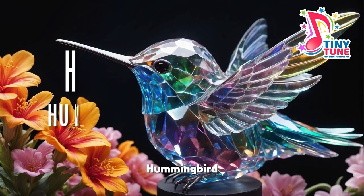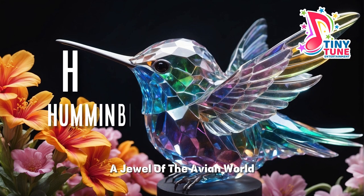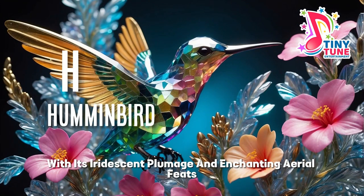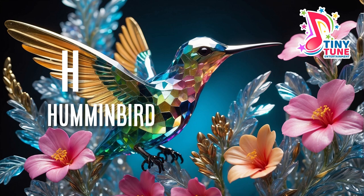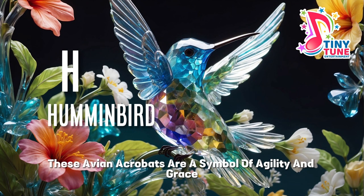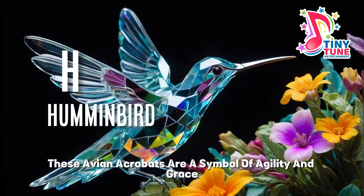H for hummingbird. The hummingbird, a jewel of the avian world, is a tiny marvel that captivates with its iridescent plumage and enchanting aerial feats. With diminutive size and rapid wing beats, these avian acrobats are a symbol of agility and grace.